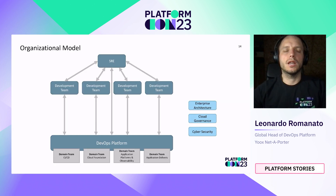The organizational model for the platform provides development teams with a single point of entry, removing the need for them to understand the internal organizational structure of the platform. The platform communicates directly with the SRE team, which holds the comprehensive view of the YNAP technology platform. Functional teams such as Enterprise Architecture, Cloud Governance, and Cybersecurity also collaborate with the platform, whose products and capabilities embed the guidelines provided by those teams.